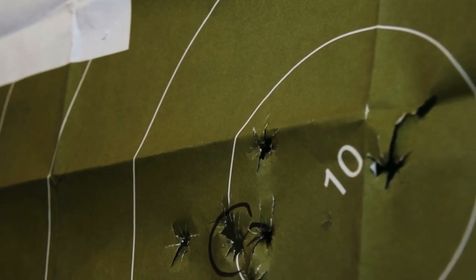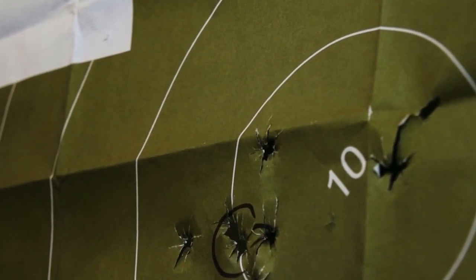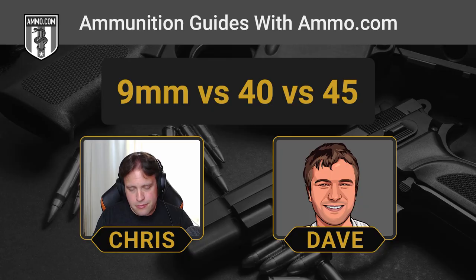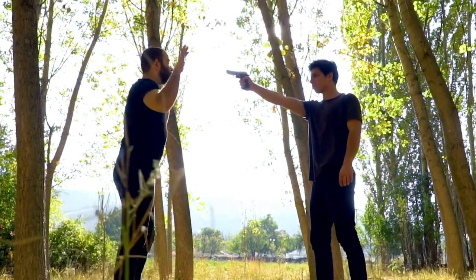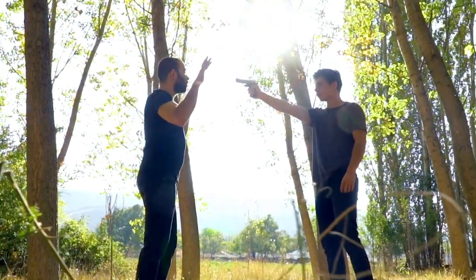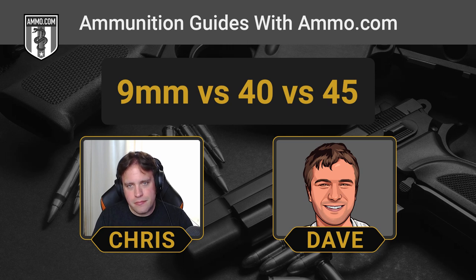You have a higher percentage chance of hitting something that will incapacitate your threat with a larger-diameter bullet. It may only be five hundredths of an inch, but sometimes that can be the difference. Another reason the .40 S&W is favored by some: law enforcement agencies have talked about the difficulties of neutralizing highly intoxicated threats, and a lot of cops say the .40 S&W is much better at neutralizing a threat that's high on meth.